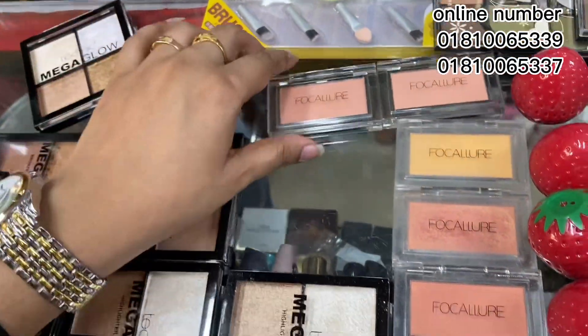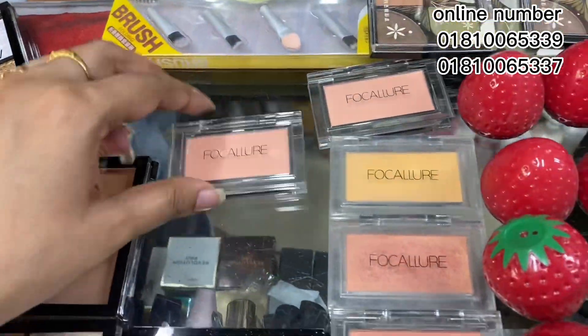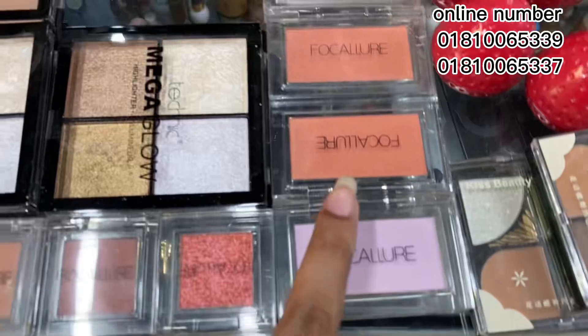This is a natural or original product. This is a blusher, eye shadow, contour, etc. This is a big size. This is the best eyeshadow.